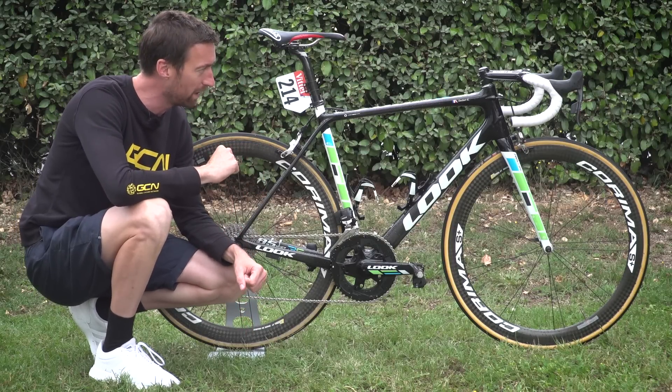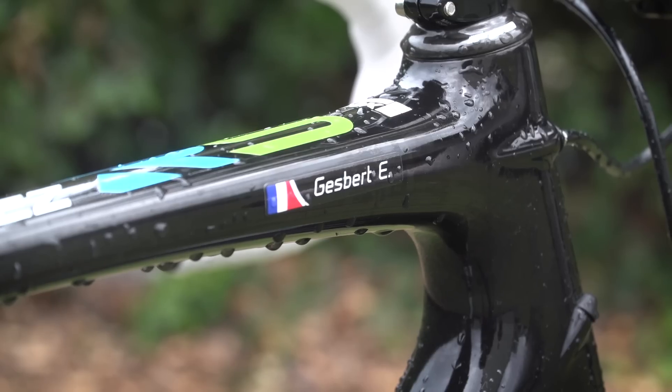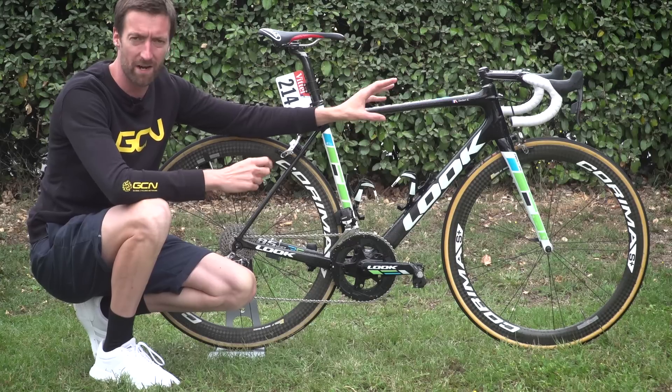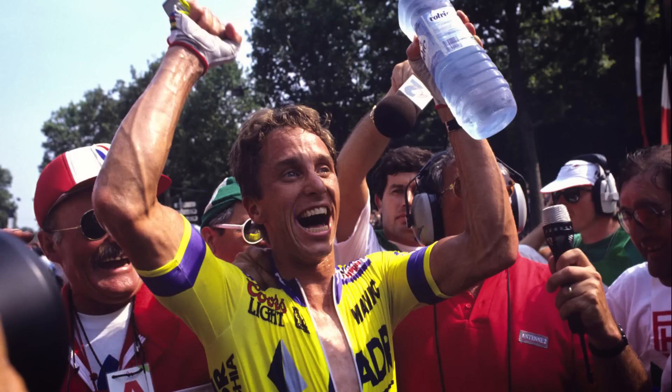This bike has been a long time in development. It's being used here at the Tour de France by Elia Giesbert. The inspiration for the name came from Greg LeMond, who in 1986 became the first rider to win the Tour de France on a carbon fibre bike.